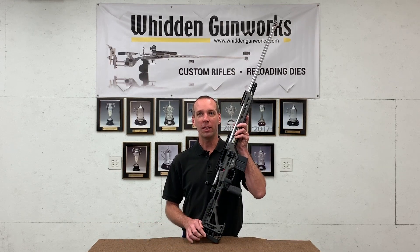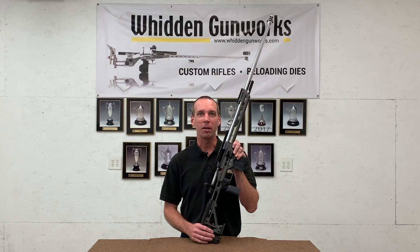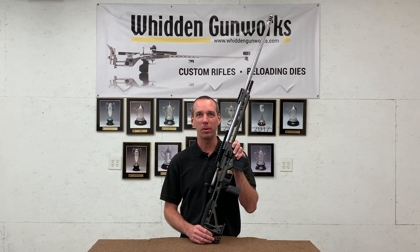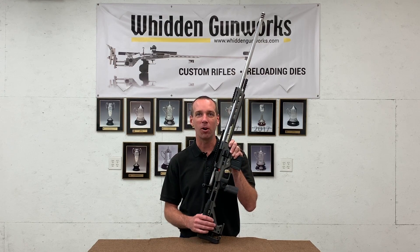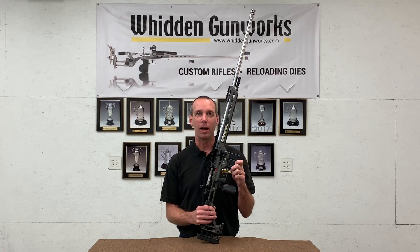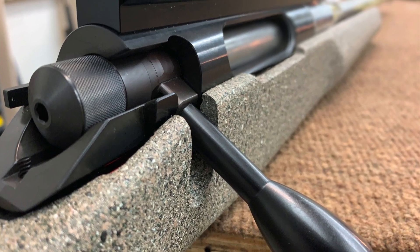Our new product is the Barnard SMS action, and this is a result of conversations we've had with the Barnard guys about our need in America to have actions that fit into stocks and chassis for Remington 700s. This stock, as you can see, will drop directly into chassis such as this Masterpiece Arms chassis. It accepts Remington 700 style triggers and will feed from the common AICS style magazines and detachable box mag systems.